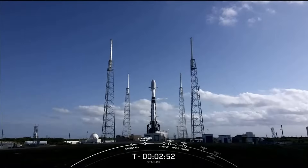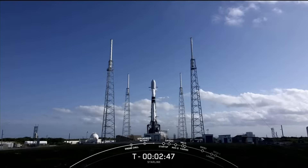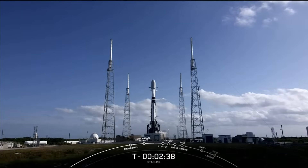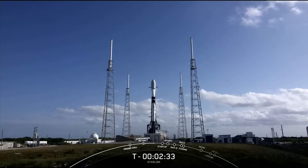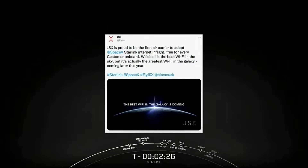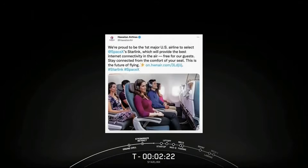We're not done yet. With Crew-4's arrival to station, Crew-3 is now preparing to return back to Earth after their long duration stay aboard the International Space Station. And this has also been a great week for anyone who's ever had a bad Wi-Fi experience on a plane, as Starlink is now coming to air travel. JSX, a regional air carrier in the continental United States, and Hawaiian Airlines have both selected Starlink as their in-flight internet provider.